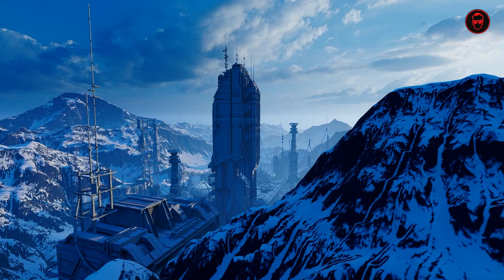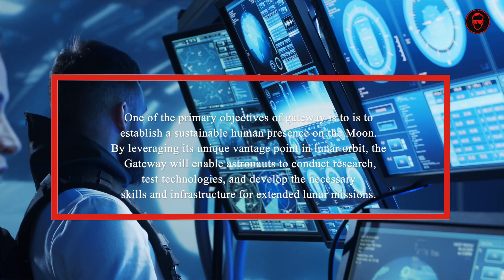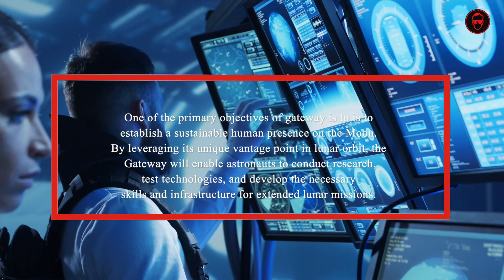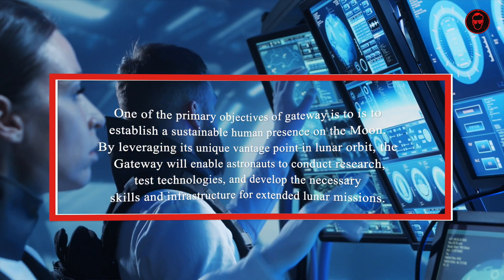One of the primary objectives of the Gateway is to establish a sustainable human presence on the moon. By leveraging its unique vantage point in lunar orbit, the Gateway will enable astronauts to conduct research, test technologies and develop the necessary skills and infrastructure for extended lunar missions. This will lay the groundwork for future exploration beyond the moon, including crewed missions to Mars.